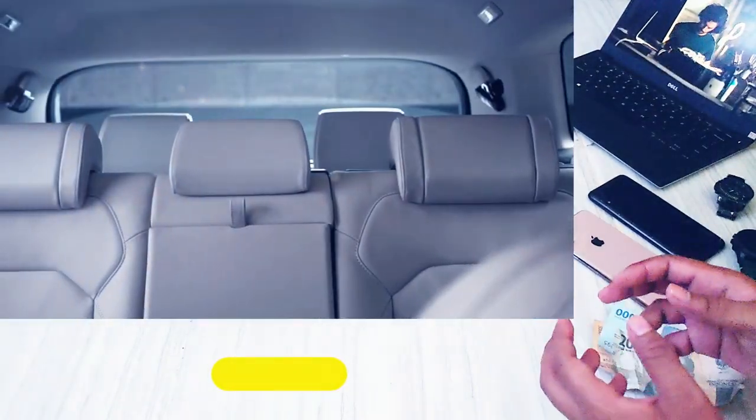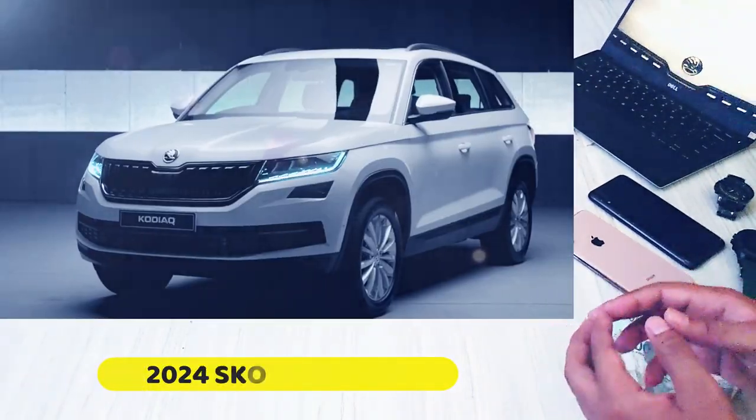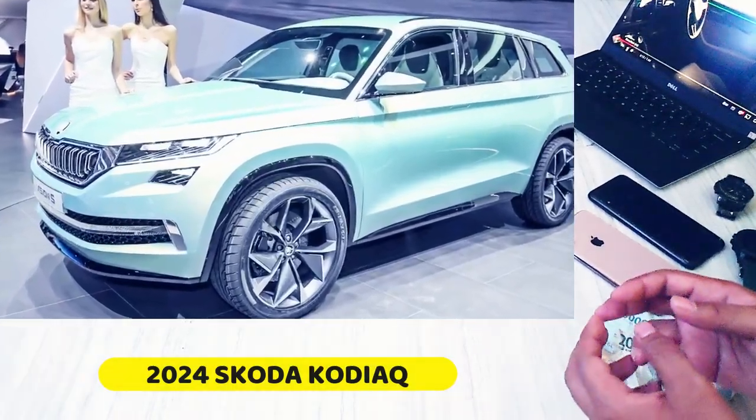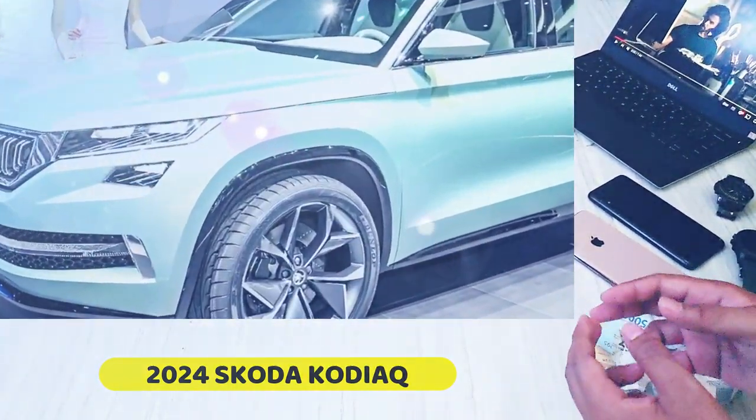Welcome to CarNews Update Channel. The first and only generation of the Skoda Kodiaq made its debut in the autumn of 2016, serving as the production version of the Visions concept that was showcased in March of the same year.